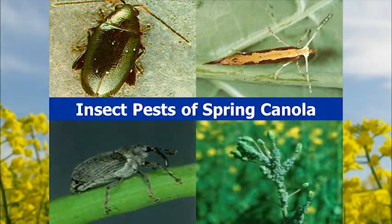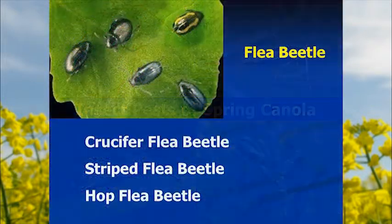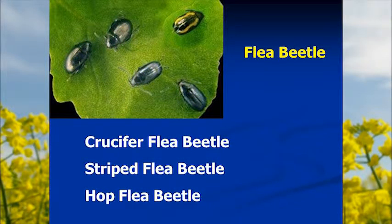Switching to insect pests, focusing primarily on spring canola. There are a lot of insects that will chew on canola. Starting with flea beetle: there are several species, including the crucifer flea beetle — an introduced type that's our main pest — and the striped flea beetle, also introduced but less common. There are also some native flea beetles like the hop flea beetle, but those are typically not a pest. The crucifer flea beetles are larger, rounder, and black.